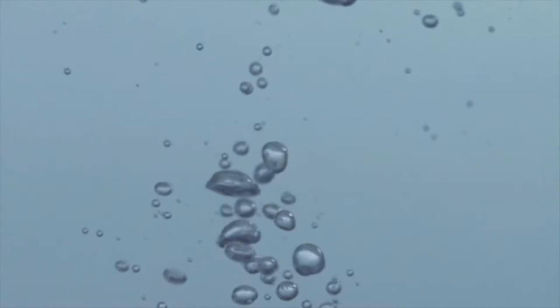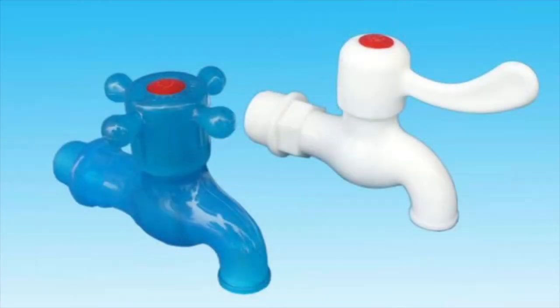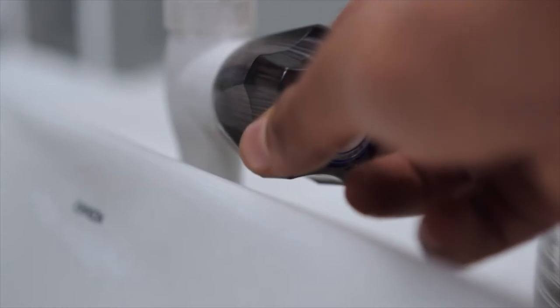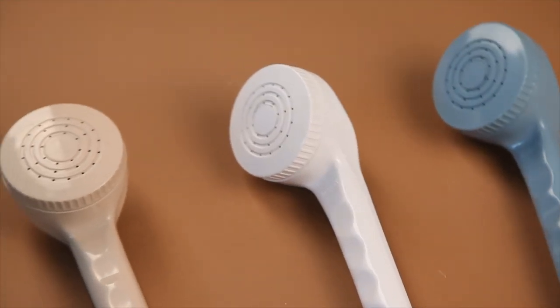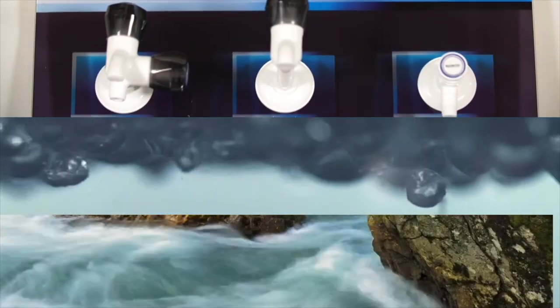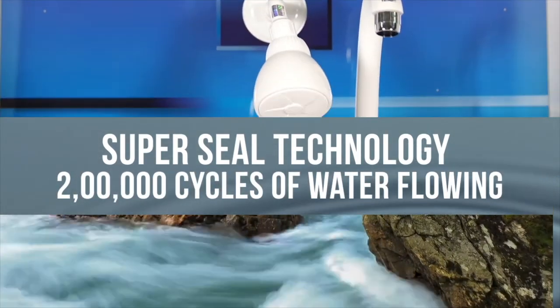In comparison, most bathroom fittings made of brass contain concentrations of lead, which poses serious health hazards. Bathroom fittings made with ordinary plastic and rubber contain other hazardous substances. At WaterTech, we give you the assurance of durability while ensuring that no harmful materials are used in the manufacturing process. We are leak-free, drip-free and rust-free, and even our inner surfaces are highly polished, ensuring reduced wear and tear. Our patented super seal technology ensures that our products can withstand over 200,000 cycles of water flowing in and out.